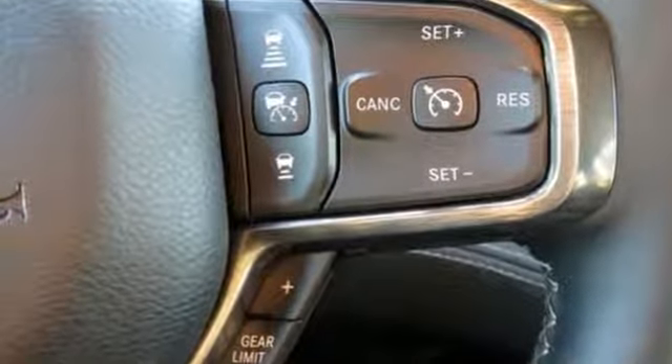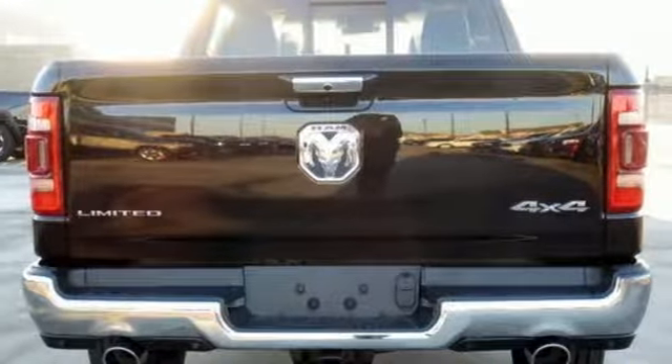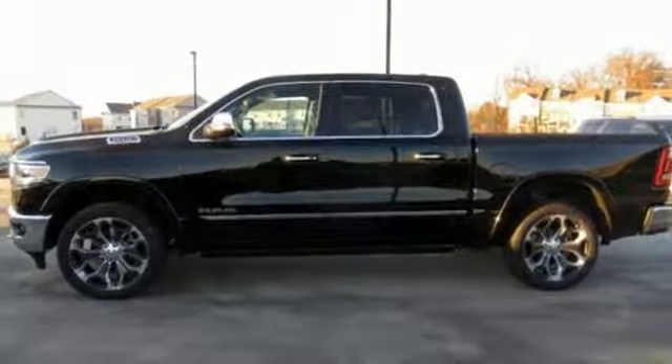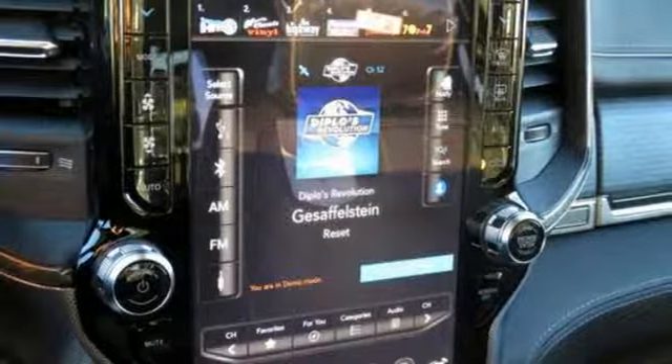V8 engine, automatic transmission with driver control suspension management, first and second row express open and closed sliding and tilting sunroof, streaming audio.